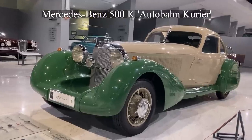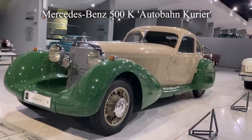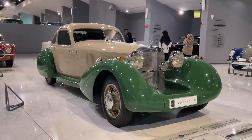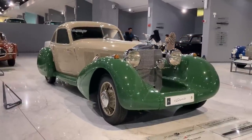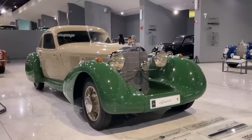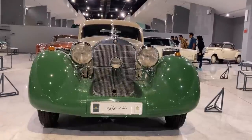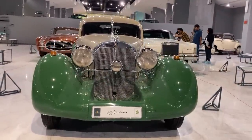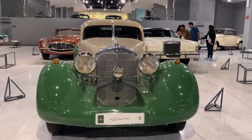The Germans built the 500K during World War II as a high-speed military carrier. Now only two or three have remained. The 500K is one of the rarest and most valuable classic cars in Iran, and it is safe to say that the model in Iran is the healthiest 500K in the world.